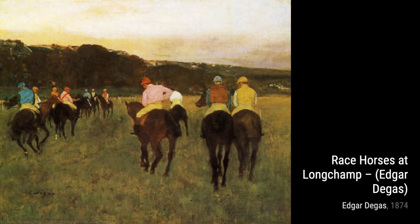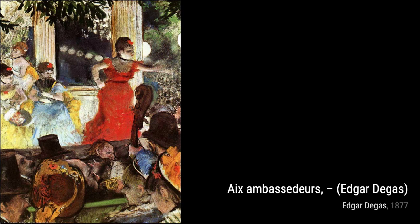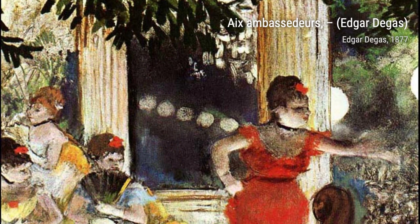After the Bath takes us into a private moment, where Degas depicts a woman in the aftermath of her bath. Through his delicate brushstrokes, he captures her vulnerability and natural beauty. At the Races: Gentlemen Jockeys brings us into the thrilling world of horse racing, as Degas captures the intensity and competitive spirit of the jockeys, their vibrant colors standing out against the backdrop of the track.